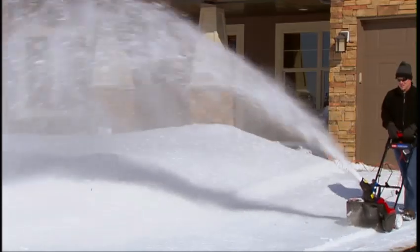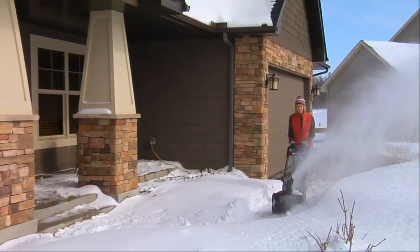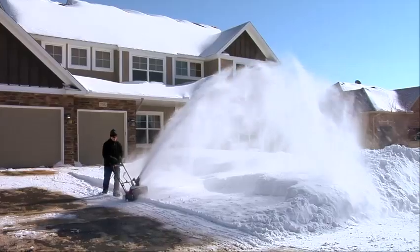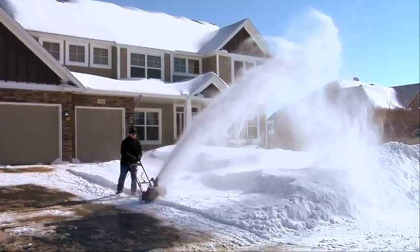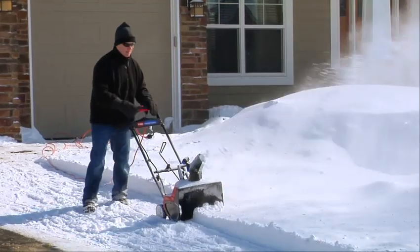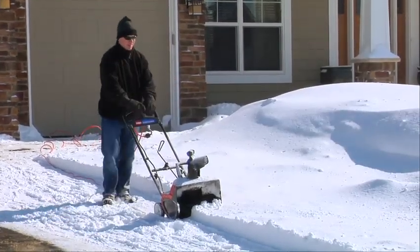The 1800 power curve is built to handle larger areas and deeper snow. With its 18 inch clearing width and powerful 15 amp motor, it can clear small driveways and throw snow up to 30 feet. The innovative zip deflector and remote shoot control directs snow exactly where you want it.